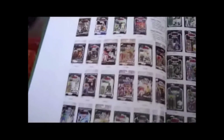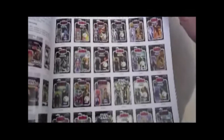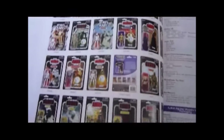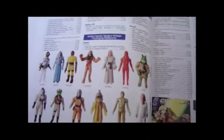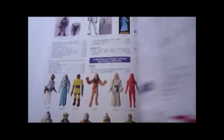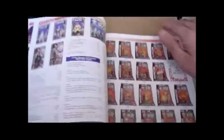VOTC figures, then the 2010-2011 Vintage Collection figures — really nice. And more of them there. Then some bootleg figures, bootlegs, more bootlegs.